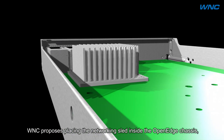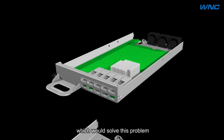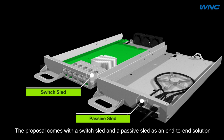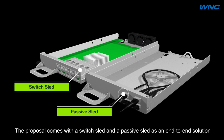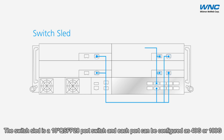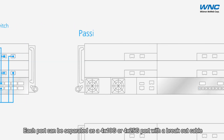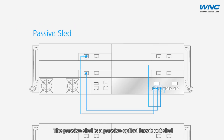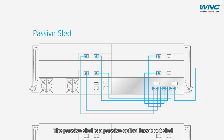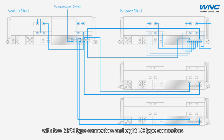WNC proposes placing the networking sled inside the open edge chassis, which solves this problem. The proposal comes with a switch sled and a passive sled as an end-to-end solution. The switch sled is a 10-port QSFP28 switch where each port can be configured as 40G or 100G, and each port can be split into 4×10G or 4×25G with a breakout cable. The passive sled is a passive optical breakout sled with two MPO-type connectors and eight LC-type connectors.